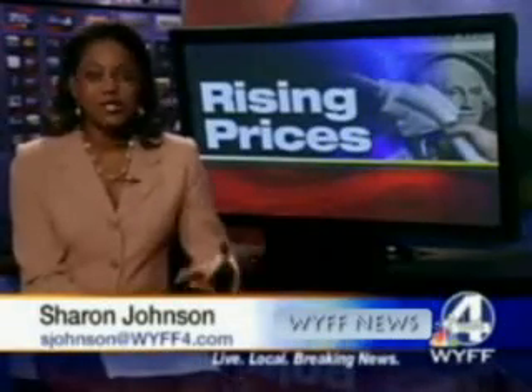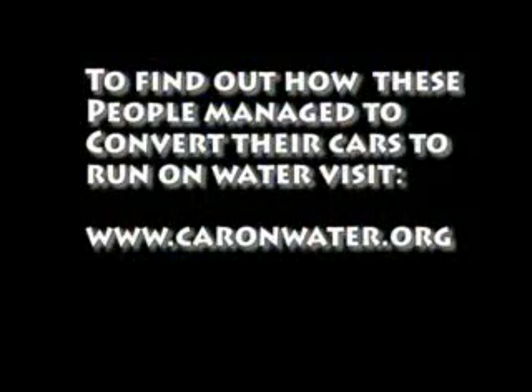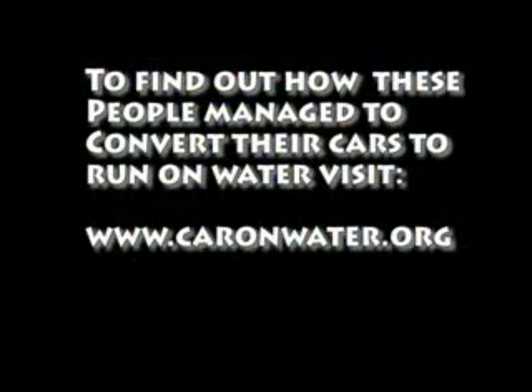The town of Honea Path is also considering using vegetable oil — used vegetable oil converted to diesel fuel — for their larger vehicles. The mayor says they're looking for all kinds of ways to save taxpayers some money.